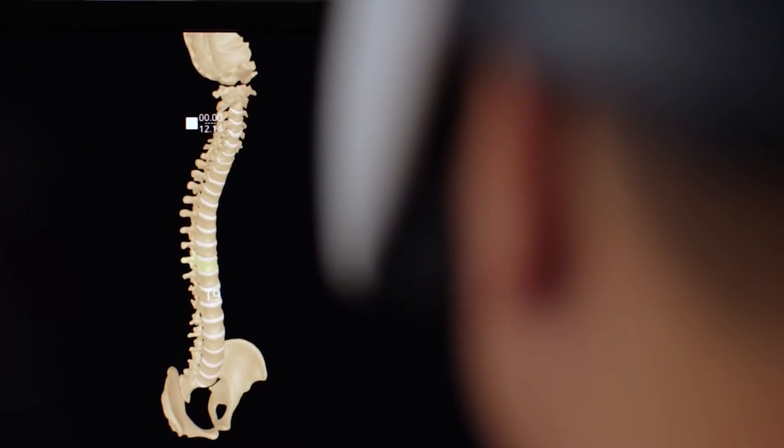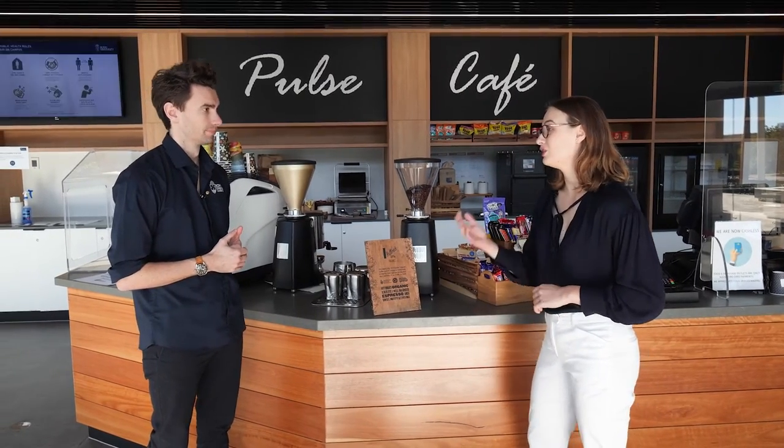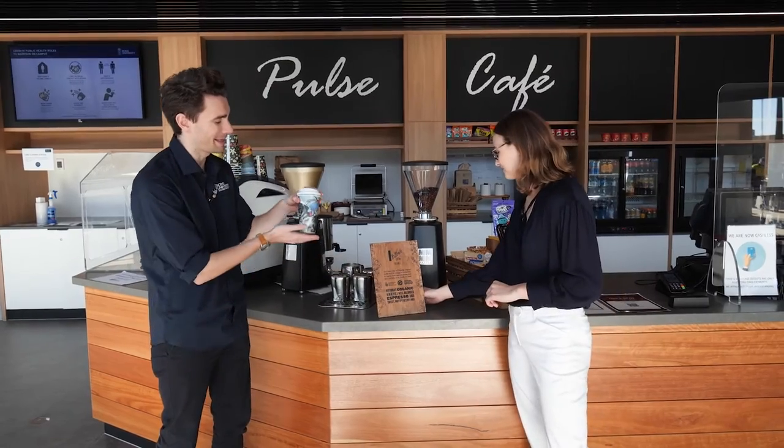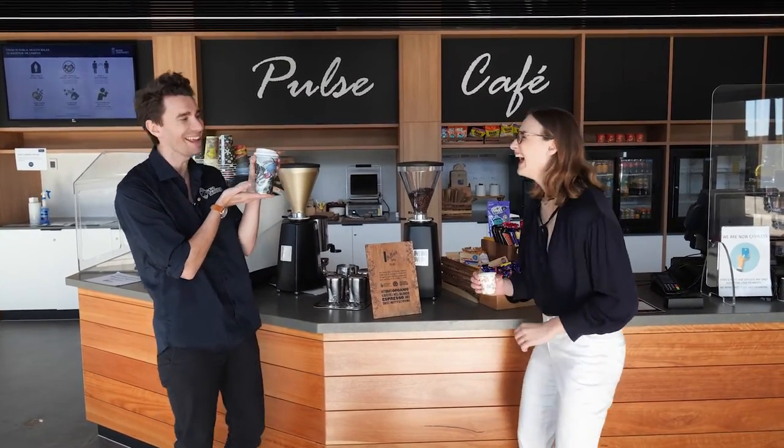My favorite part about the curriculum at Bond is that we get to start doing practical skills from the very first day. So not only are we learning in the classroom, but we actually put that learning into practice in the labs and in the clinical skills rooms.